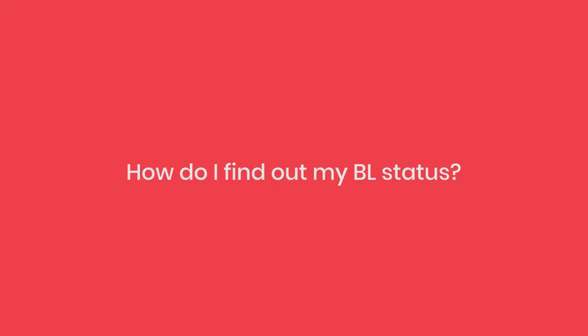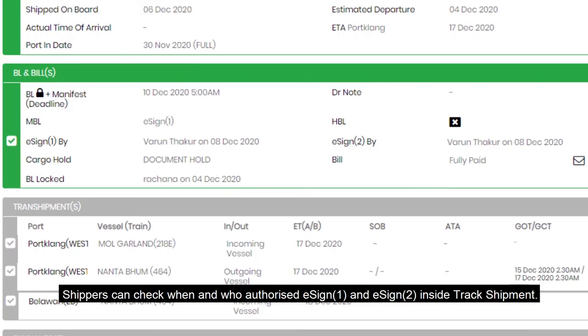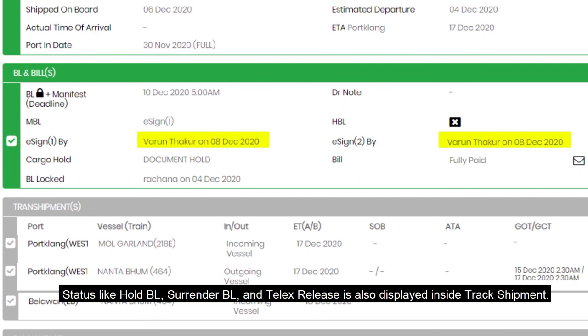How do I find out my BL status? Shippers can check when and who authorized eSign 1 and eSign 2 inside Track Shipment. Statuses like hold BL, surrender BL, and telex release are also displayed inside Track Shipment.